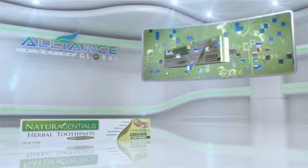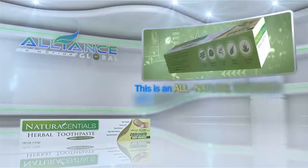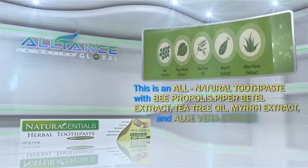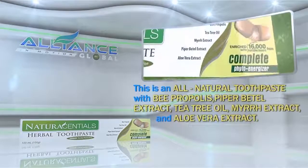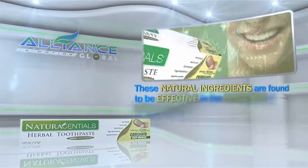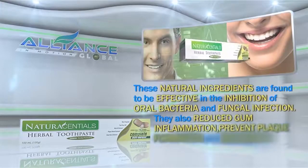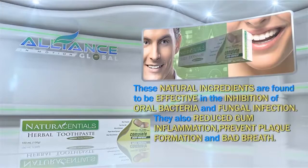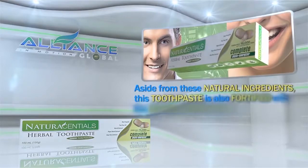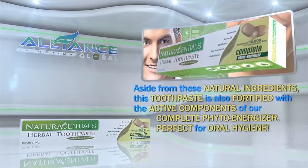Alliance in Motion Global's personal care product is the Natural Essential Herbal Toothpaste — an all-natural toothpaste with bee propolis, piper betel extract, tea tree oil, myrrh extract, and aloe vera extract. These natural ingredients are effective in inhibiting oral bacteria and fungal infection, reducing gum inflammation, preventing plaque formation, and combating bad breath. Additionally, this toothpaste is fortified with the active components of the Complete PhytoEnergizer, making it perfect for oral hygiene.